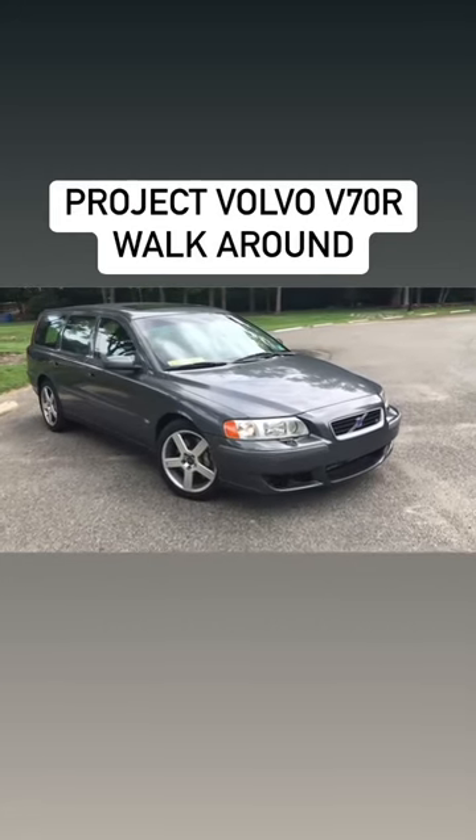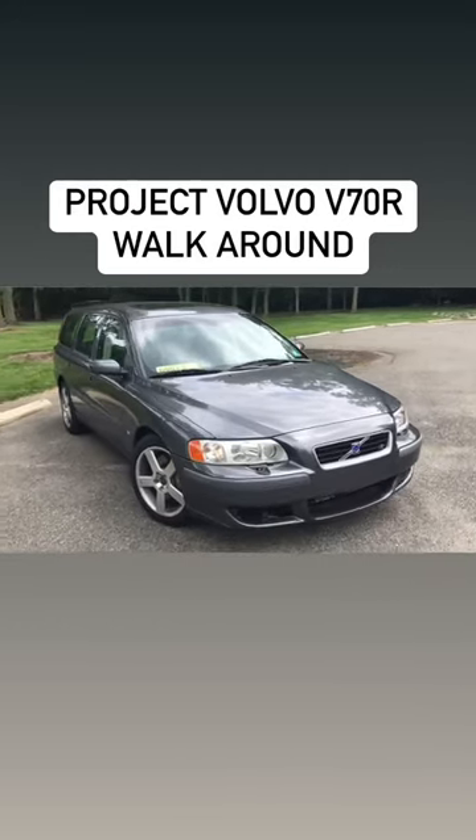Yes everyone, that is right. We have purchased our first project car.